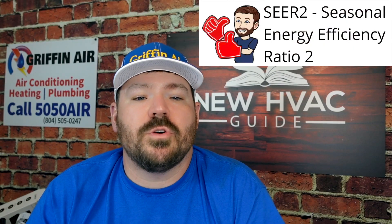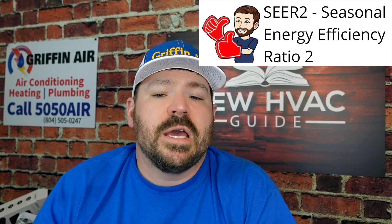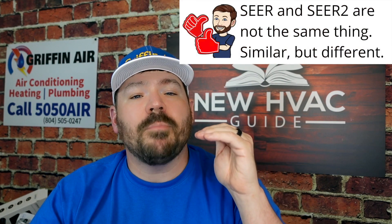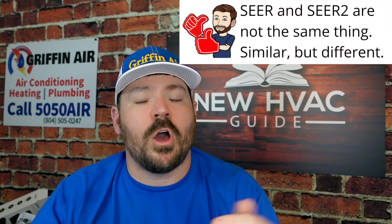The point of this video, though, is to talk about SEER 2. SEER 2 stands for Seasonal Energy Efficiency Ratio 2, and specifically, SEER 2 is the total heat removed from conditioned space during the annual cooling season. These folks are coming out with new ways because what they realized when they were comparing SEER, they weren't able to compare apples to apples once these systems were installed in folks' homes.